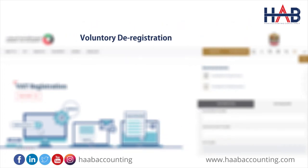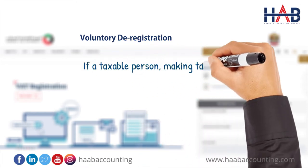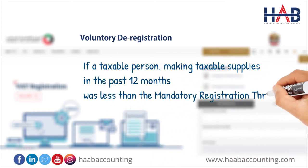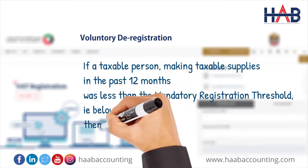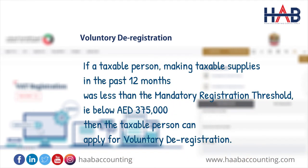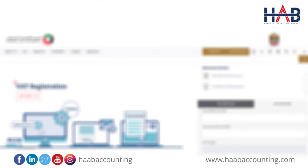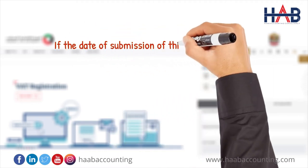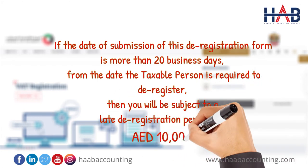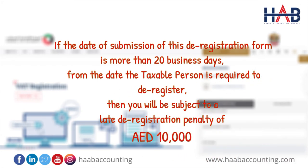Now let's discuss voluntary deregistration. If a taxable person's taxable supplies in the past 12 months were less than the mandatory registration threshold — that is, below 375,000 dirhams — then the taxable person can apply for voluntary deregistration. Please note: if the date of submission of the deregistration form is more than 20 business days from the date the taxable person is required to deregister, you will be subject to a late deregistration penalty of AED 10,000.